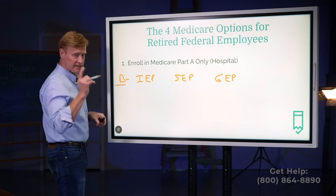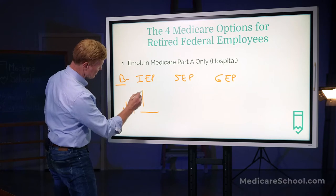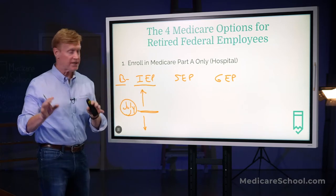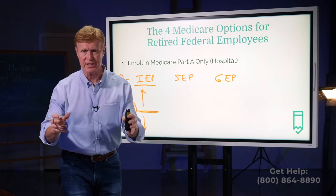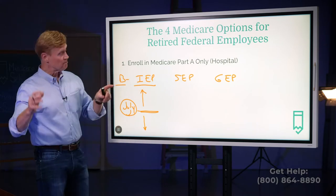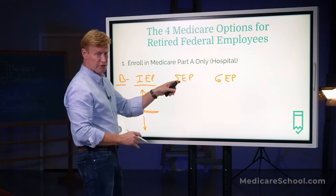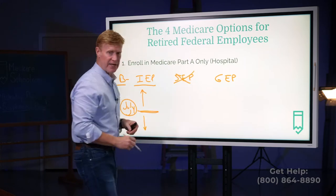The initial enrollment period lasts for seven months. Let's say we're born in July — that's our birth month. We have three months before the month we're born and three months after to pick up Medicare Part B. This is called your initial enrollment period, and it's the enrollment period people use when they're retired or getting ready to retire at 65. This is when you have to come in and pick up your Part B. Now, if you're a federal employee, you don't have to do it then — you can have A only and pick up B at a later date. The special enrollment period means you kept working after 65, so we're not really talking about that here.